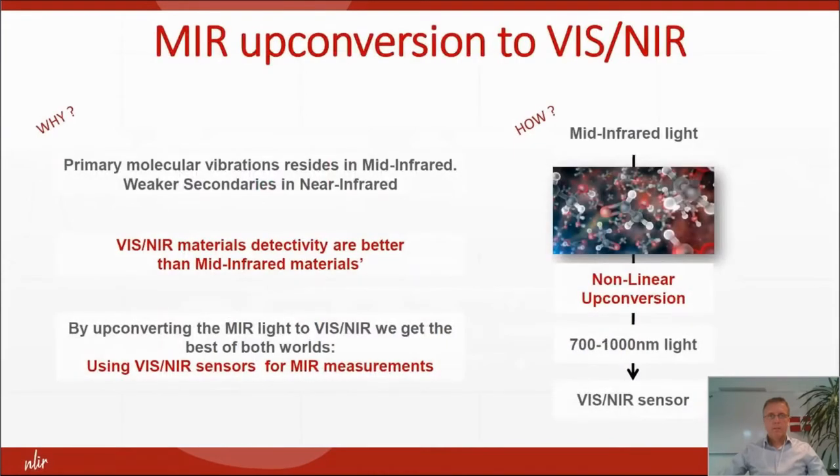So why upconvert to VIS or NIR? The primary molecular vibrations reside in the mid-infrared, and the materials for detectivity in the visible are better than in the mid-infrared. So by using these silicon or other visual/near-infrared detection materials for mid-infrared light, you get the best of both worlds.